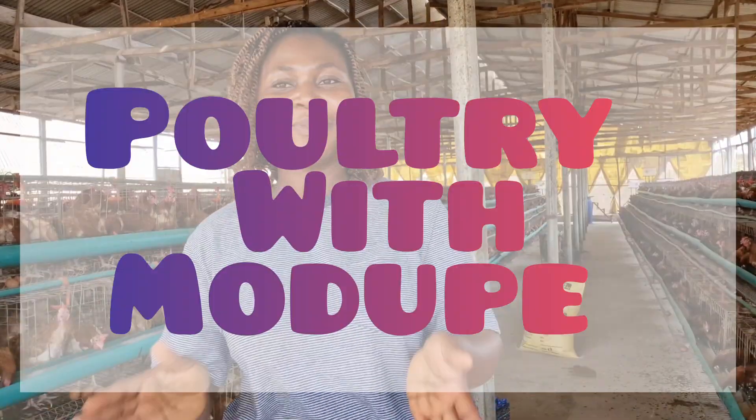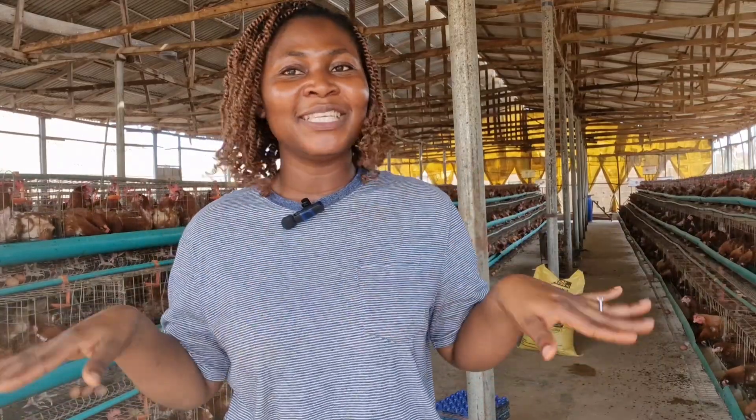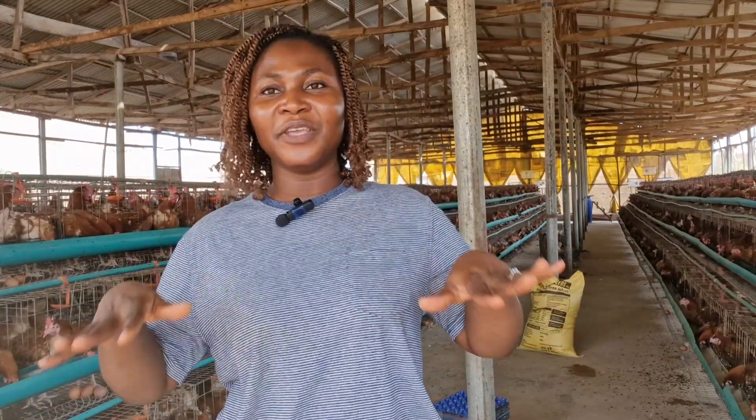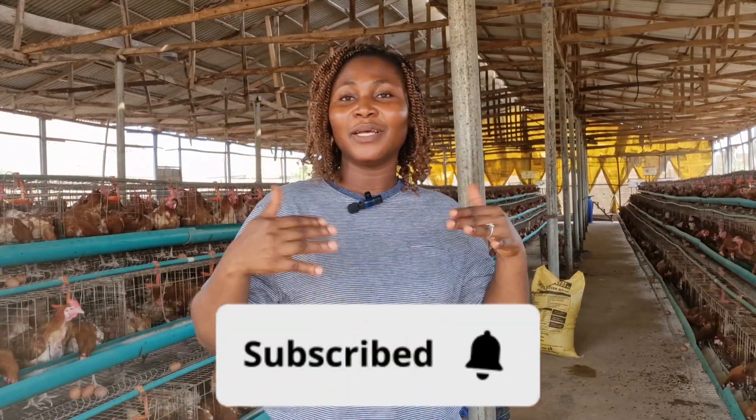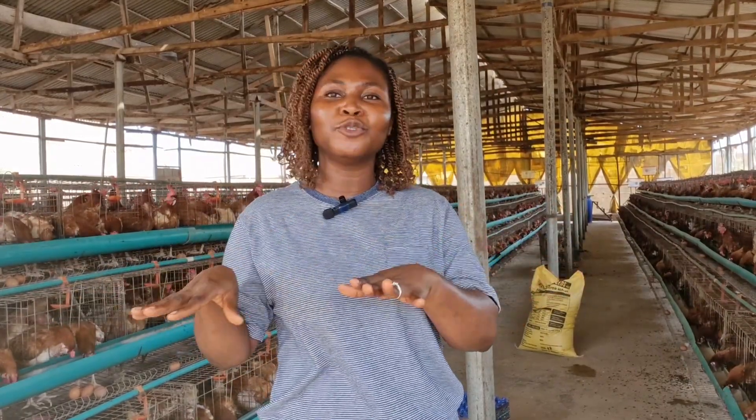Welcome to Poultry with Modupe. My name is Modupe. I am a layer poultry farmer doing business in Nigeria. If you're seeing my face for the first time, welcome here. Please do well to subscribe on this channel before you leave, because on this channel what I talk about is mostly layer poultry farming, agriculture, basically poultry farming anyway as the name implies — Poultry with Modupe.